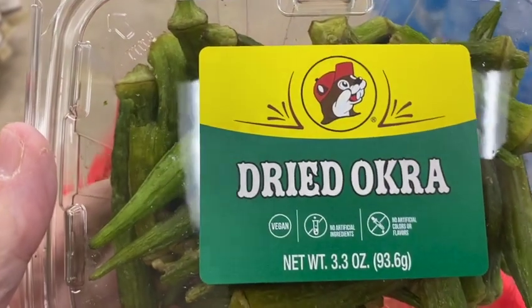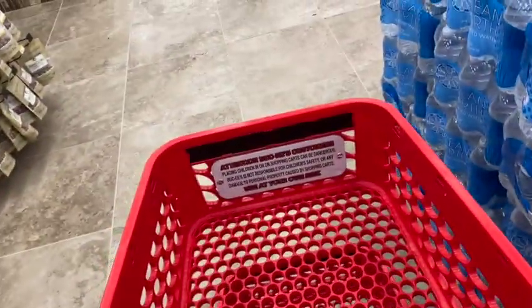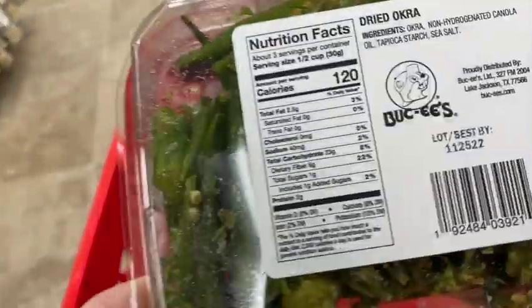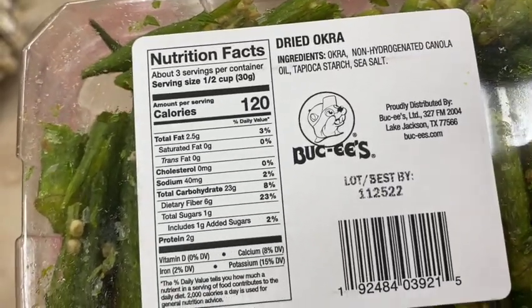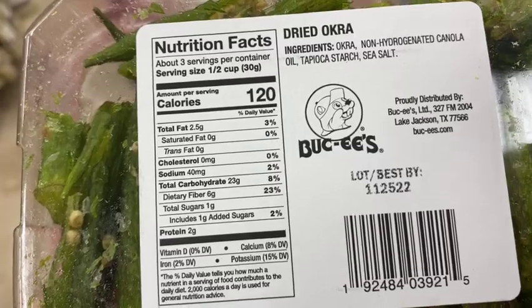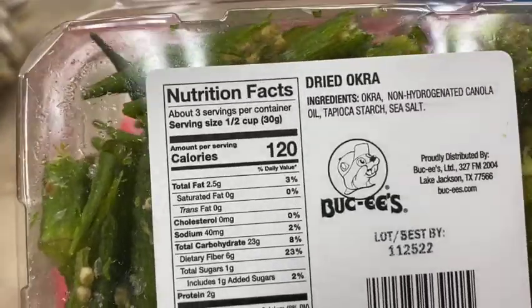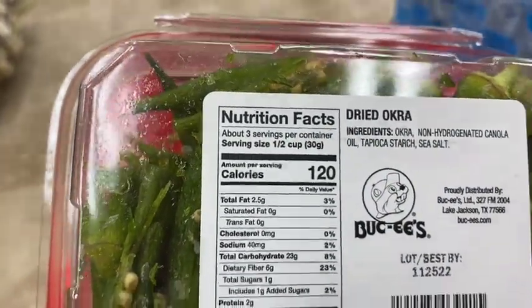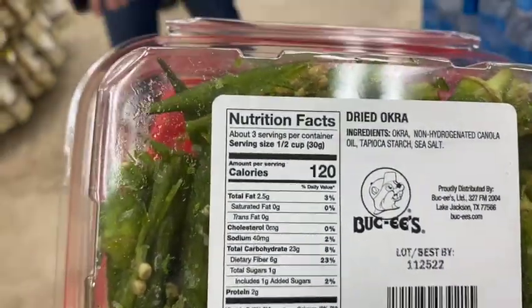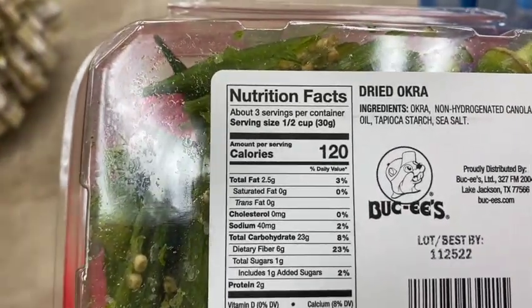Normally okra would be good, however when you turn it around and look at the label, you can see the carbs are a little high because this has tapioca starch in it. Just watch out for that. It's dried okra, and drying brings out the sugars — it's kind of like drying fruit, there are more carbs in dried fruit than in regular fresh food.